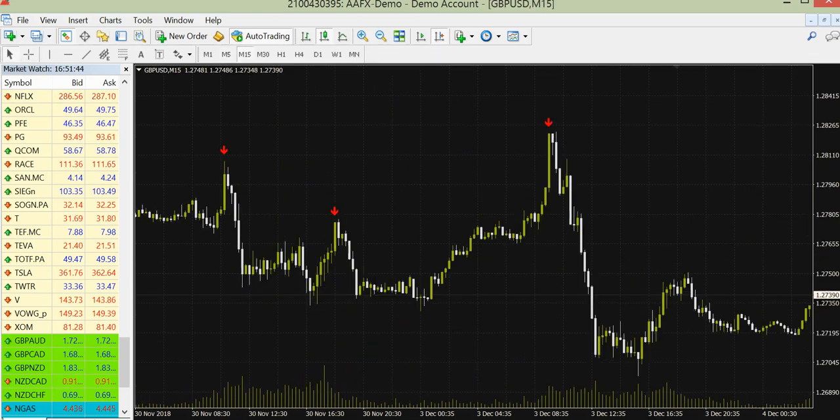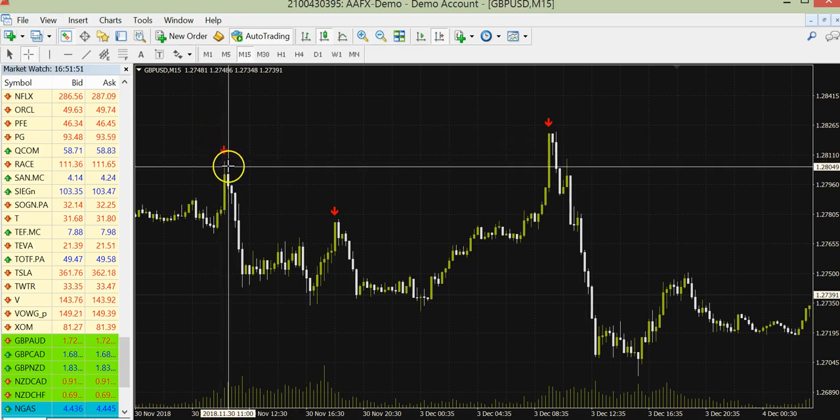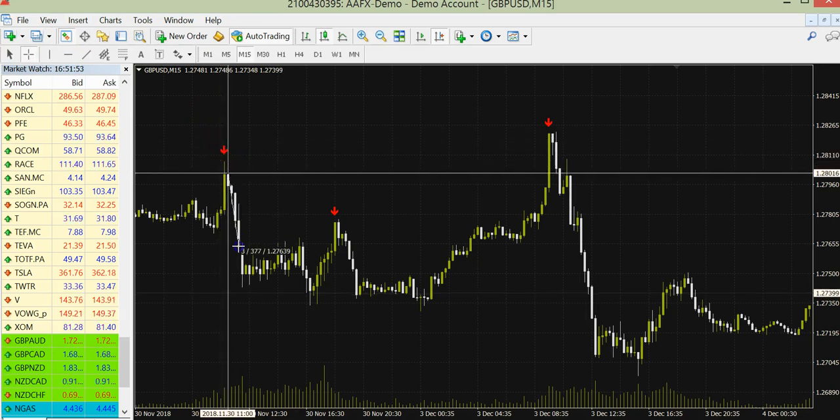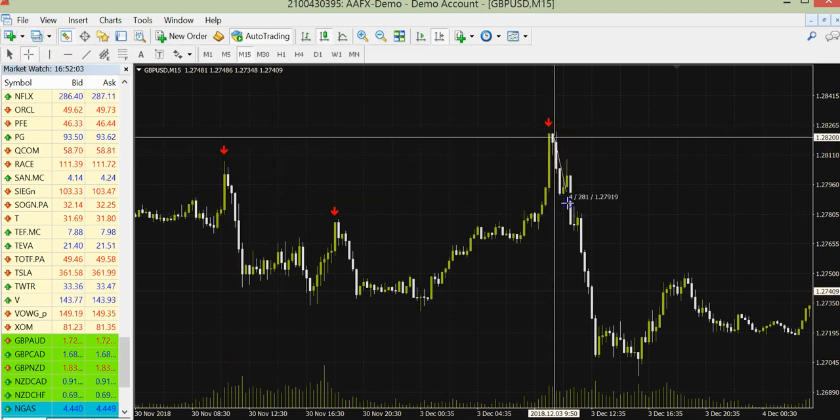The same system on the 15 minute time frame. You see, you will be getting arrows here, then you take 4 candles expiry — or 1 hour — or even 2 hours, 8 candles. Or this one: 4 candles, or 1 hour expiry, or 8 candles, or 2 hours expiry.